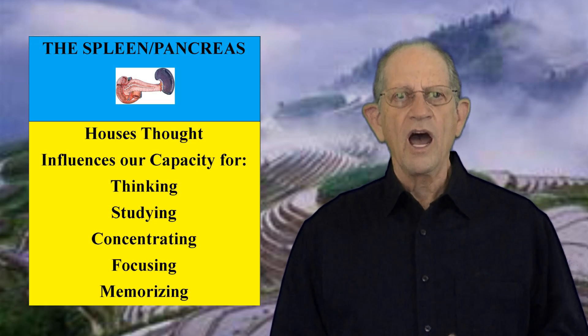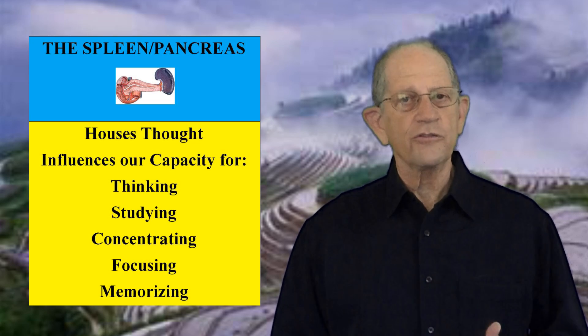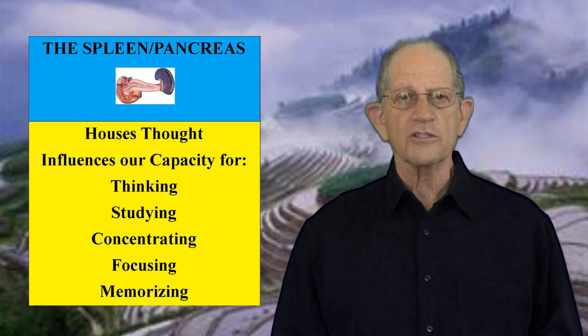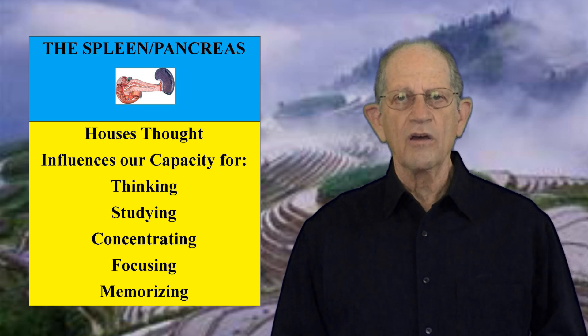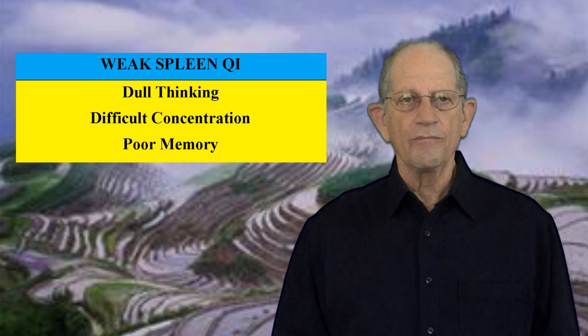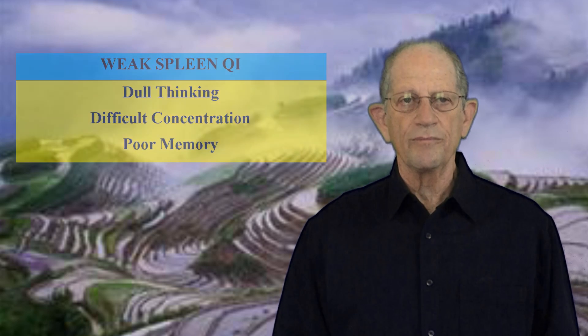The spleen houses thought — this is its final function. It influences our capacity for thinking, studying, concentrating, focusing, and memorizing. If spleen Qi is weak, thinking will be dull, concentration will be difficult, and memory will be poor. Conversely, studying, mental work, and concentration for extended periods of time, or pathological thinking such as worrying or obsessing, can injure the spleen.